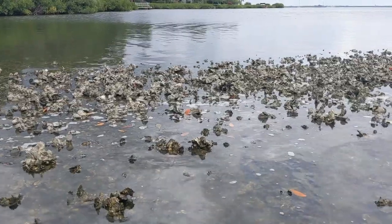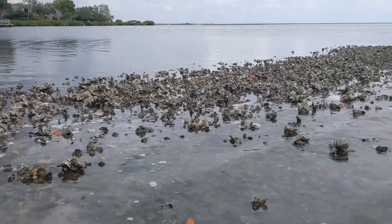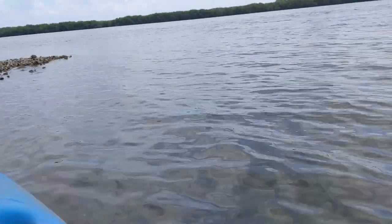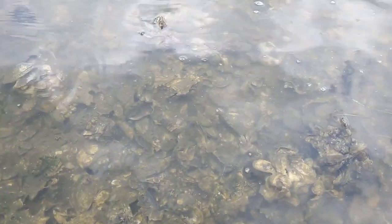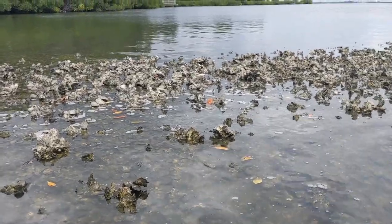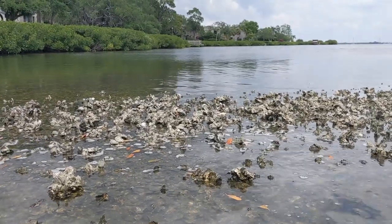One of the main reasons why estuary systems are so productive is because they have things like these. They don't look like much, but these are oysters. Oysters are so incredibly important for filtering out the water in an estuary system. Here the water looks kind of murky, but right around the oysters the water is rather clear. Oysters are incredibly effective at filtering out pollutants and other particulates, taking those particulates as food while continuing to grow.